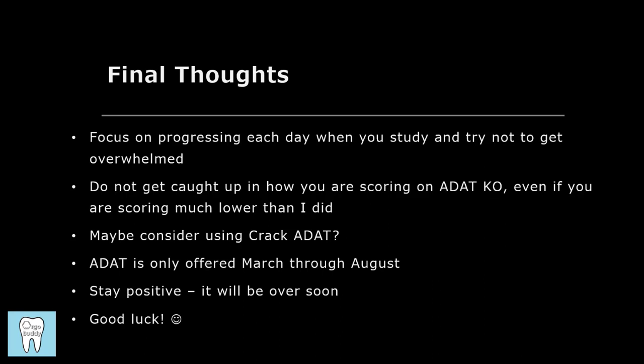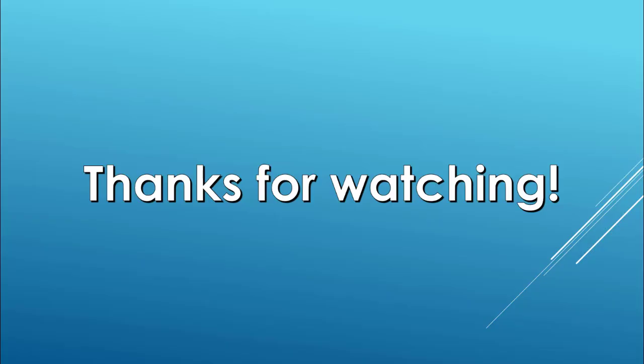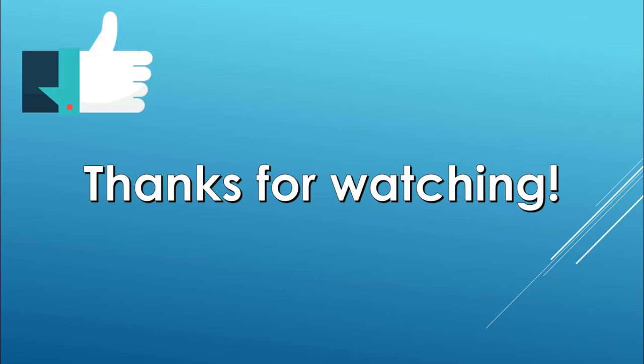I wish you guys the best of luck — let me know if there are any other questions or video ideas you have. Thanks for watching. If you have any questions, feel free to leave them in the comments below. If you enjoyed the video, make sure to give it a thumbs up, subscribe, and hit the notification bell so you can stay up to date when I upload new videos.